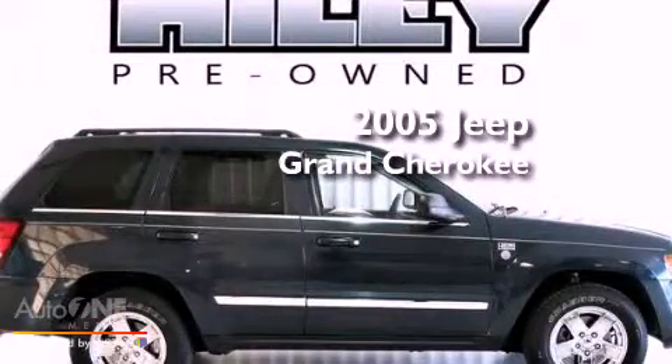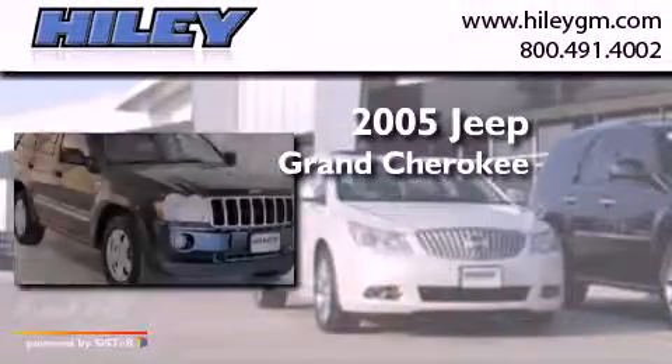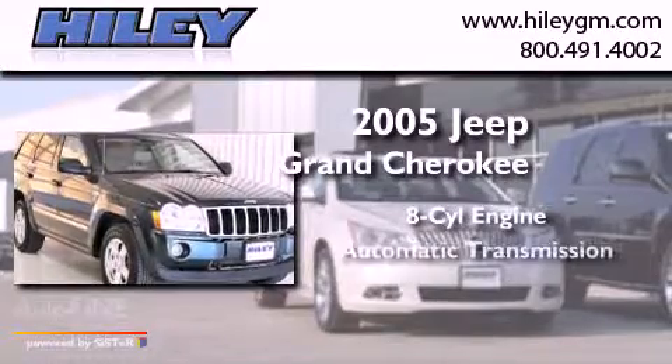This is a 2005 Jeep Grand Cherokee. It has an eight-cylinder engine, an automatic transmission, and four-wheel drive.